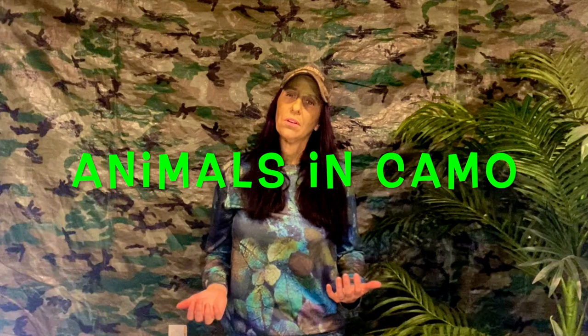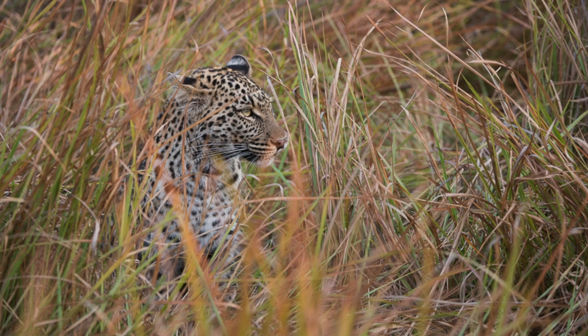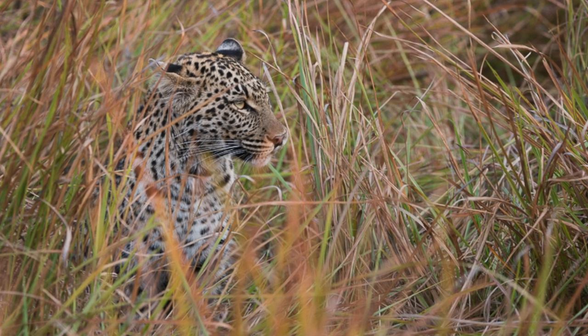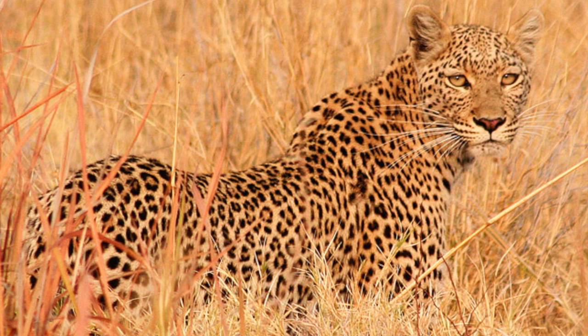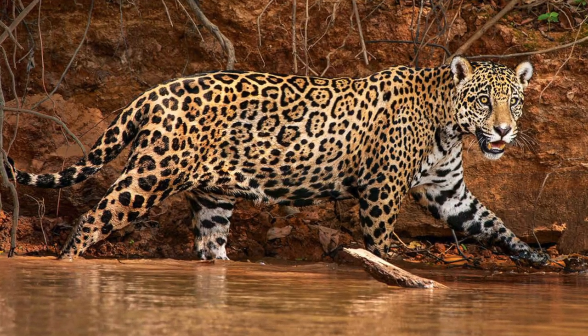Now let's talk about land animals that use camouflage to blend in with their surroundings. How about the leopard? The spotted coat fits so well with the green and yellow grass — it allows the leopard to hunt for food as it hides and waits quietly, then gets its prey quickly. It also allows the leopard to hide from predators such as lions or tigers. Another cool land animal that is basically its own camouflage is the jaguar. The jaguar spots are also called rosettes, and they are used as camouflage to help them blend in with their environment.